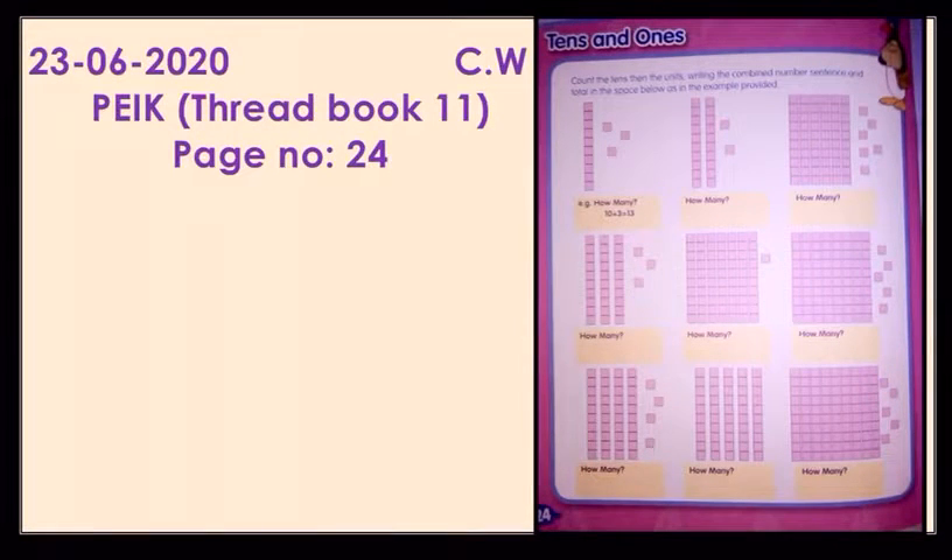Assalamu alaikum everyone. In PEIK we have done Threadbook 11, page number 24. What was on page number 24? It was a math topic — it was 10s and 1s. We have already done this topic. You have to count the 10s line and you have to count the units and then you have to write it.